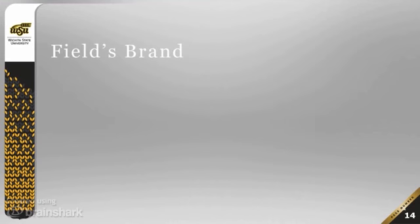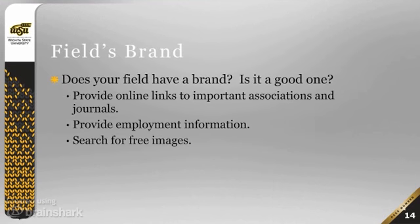Then there's the brand that comes with the field you represent academically. Your field may already have a brand — probably professionally developed — but is it a good brand? Is it one you want your students to know? If available, you can reinforce your field's brand by providing online links to important associations and journals in your field. This is something you should consider for both undergraduate and graduate classes, because it gives your students a sense of the larger academic field.